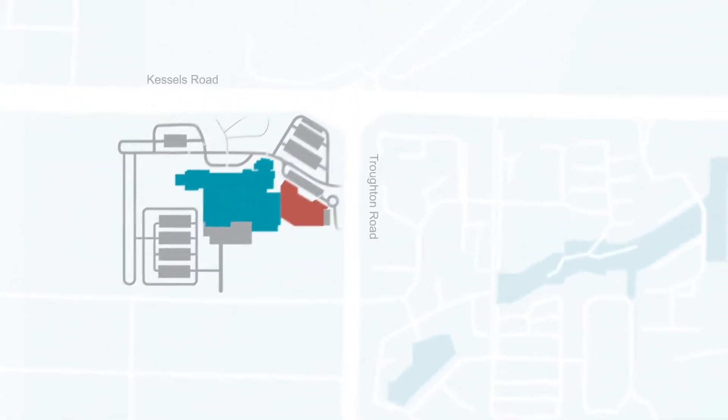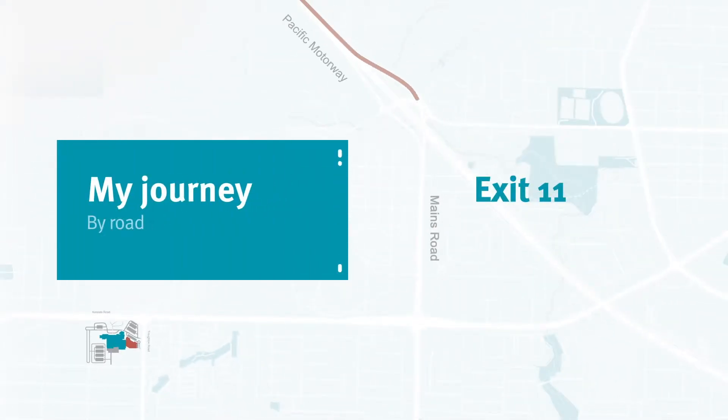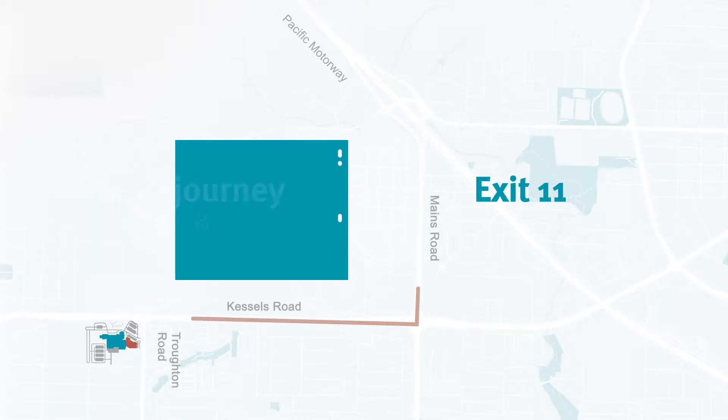If you are heading south on the Pacific Motorway, take exit 11, Mains Road. Follow the signs to Mains Road — you will see the blue QE2 Hospital sign along the way. Turn right onto Kessels Road, then turn left onto Troughton Road.